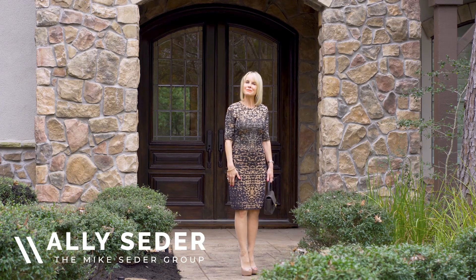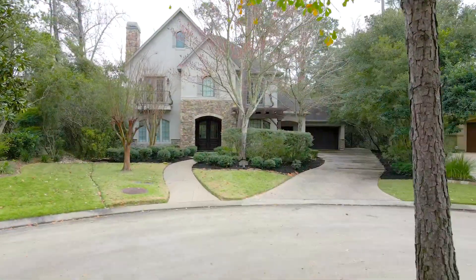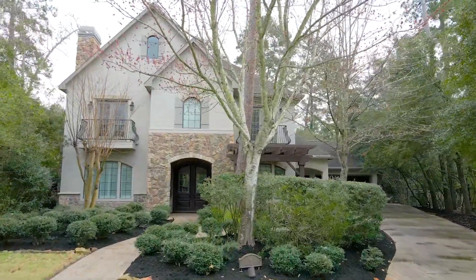Hi, I'm Allie Cedar and welcome to the Cedar Spotlight. Today we are going to take a walk through 6 Bunnell Way. This stone and stucco custom home is nestled on a quiet cul-de-sac street in Carlton Woods, Nicholasville.